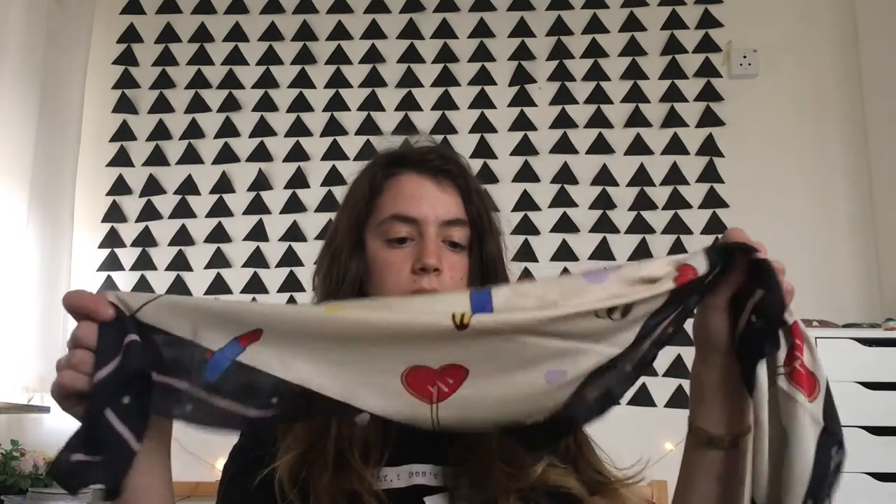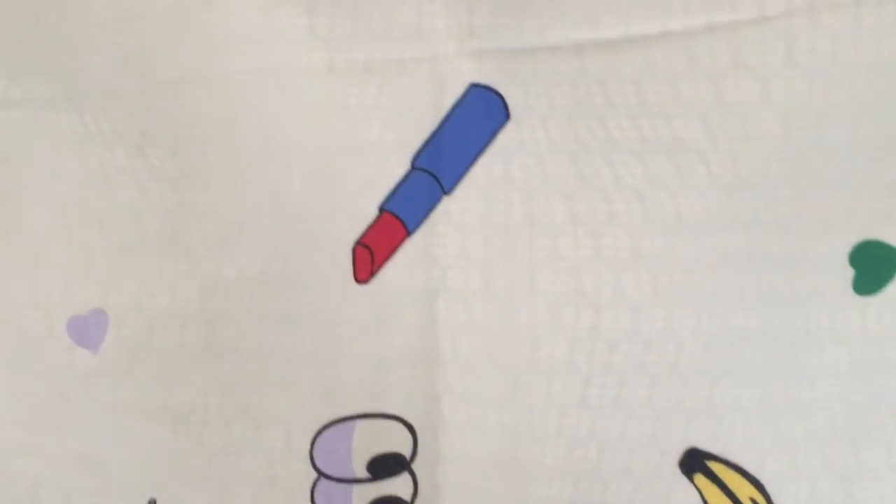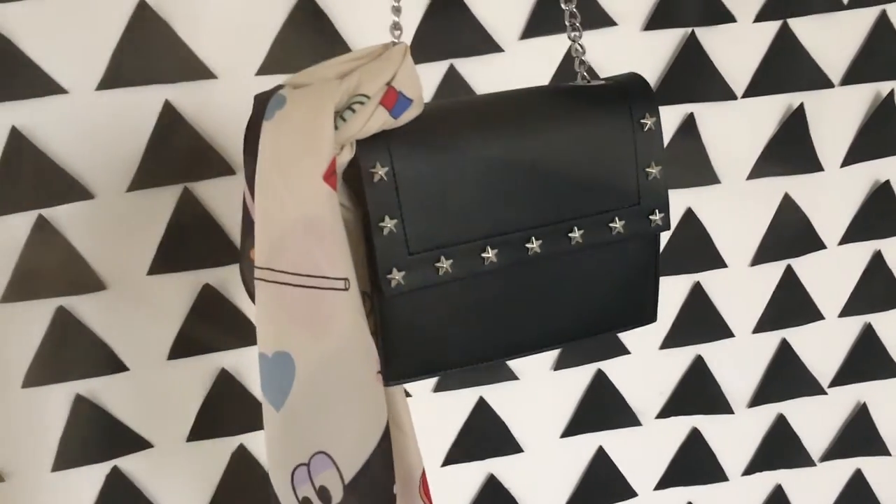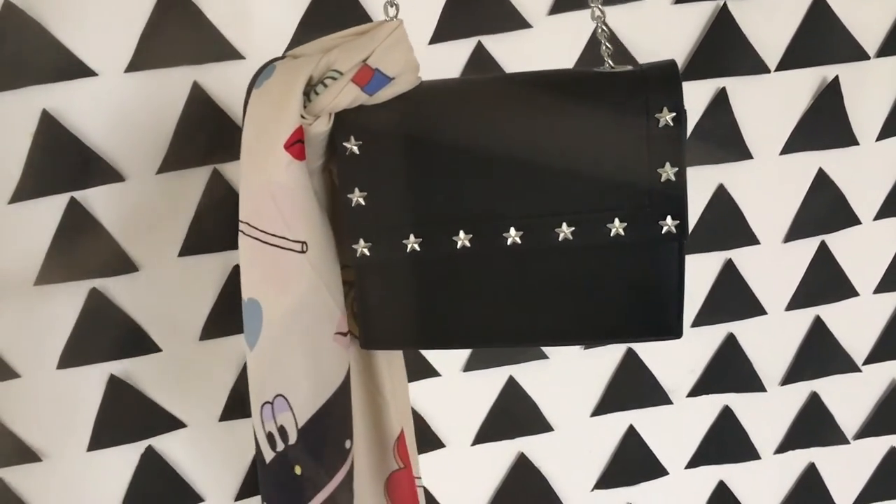I've been loving this scarf from Mango — I actually got it for my birthday. I don't really like to wear it as a scarf; I like to tie it on bags and purses. It looks really cool and kind of spices them up, making them a little more stylish and fashionable. I'm searching for another cool scarf like this.